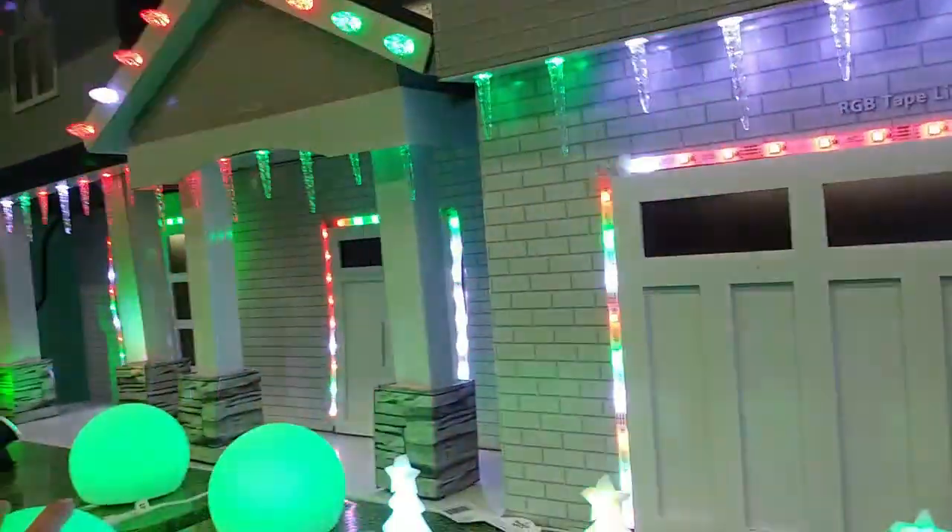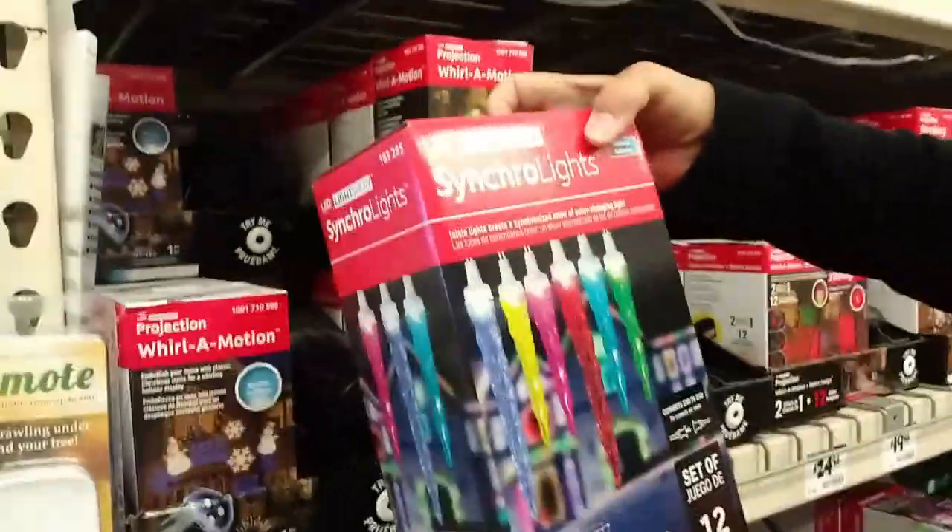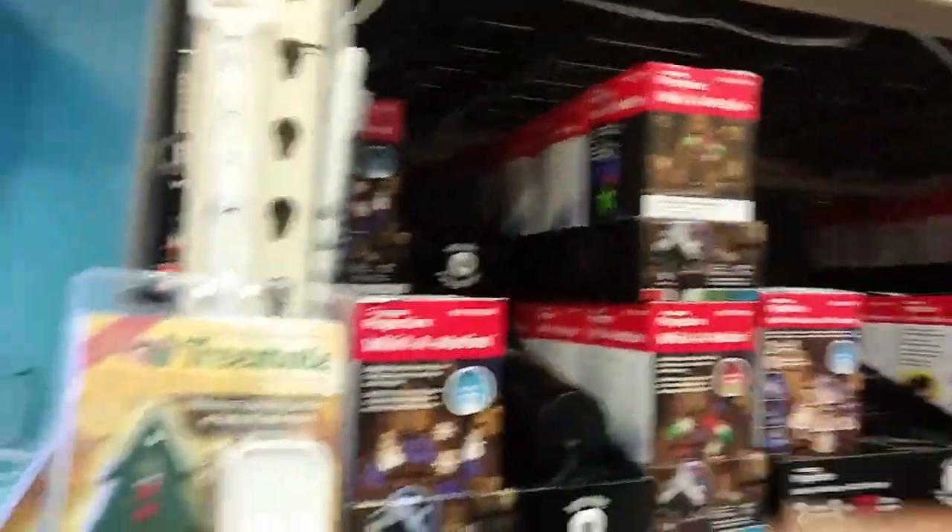Let's get these. Mom, we should get these to put in our yard. There's only 12 in here, so we'd have to get like three strings of those. You'd have to do a little area.